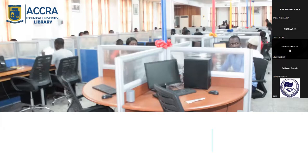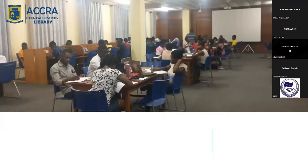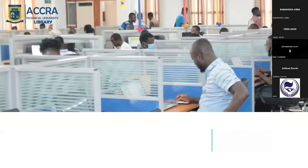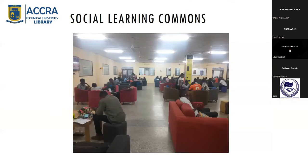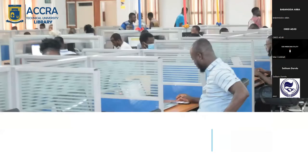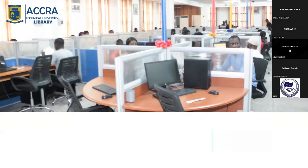We also set up a knowledge commons for undergraduates. The setup took into consideration the needs of each group — so you can see we have almost 100 computers in the knowledge commons because these are undergraduates, while the research commons has fewer computers. The knowledge commons also has discussion rooms but no seminar room. Then we created a social learning commons between the two commons.